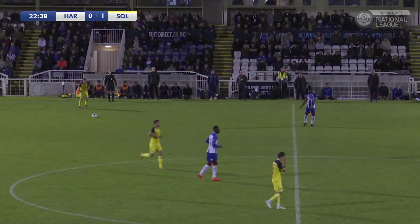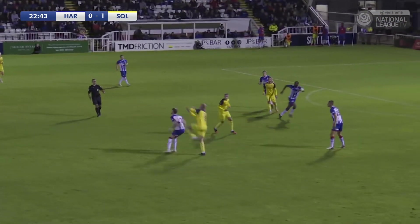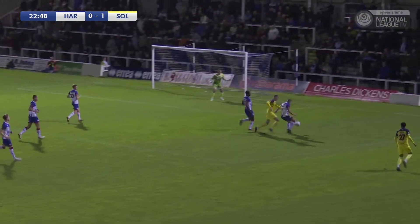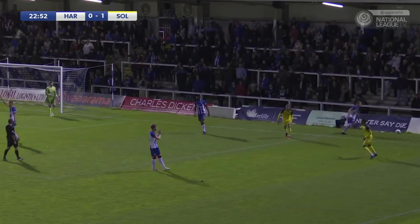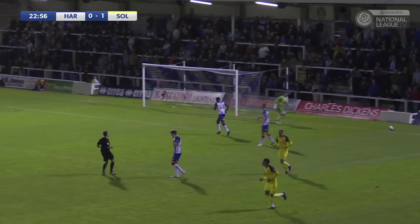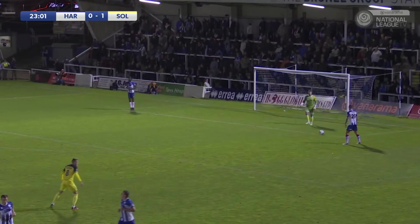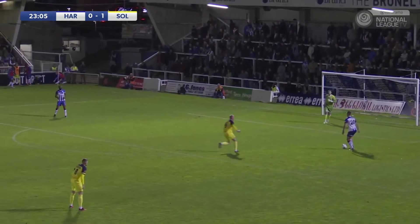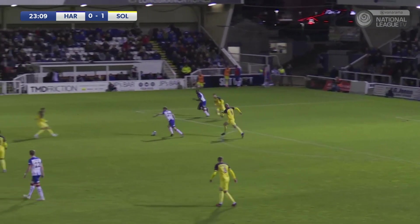It's a free kick to Solihull Moors inside their own half — a diagonal ball that kind of hangs up in the night sky, drops all the way through, lifted over the top, and a chance here for Solihull Moors. But David Ferguson back to defending right on the byline and wins a goal kick. Good work from the Pools captain there, using all his experience. You can see Beck's experience — he's just pulling off the centre-half and heading the ball into an area for a midfielder to run on to.